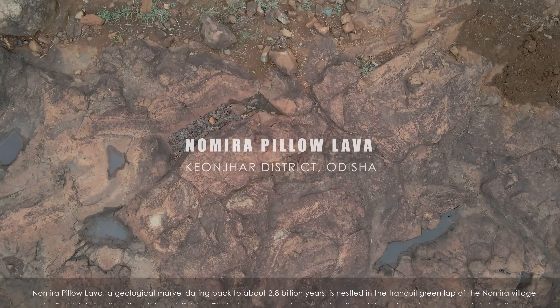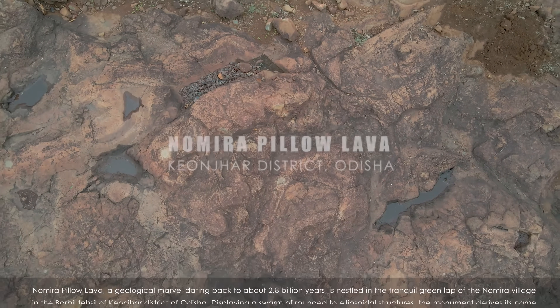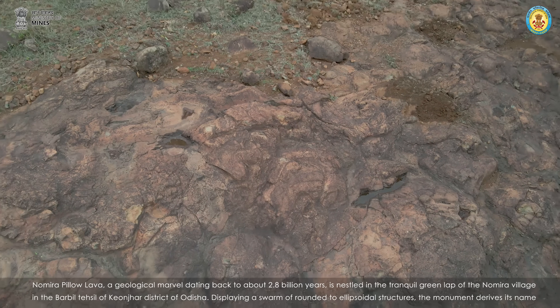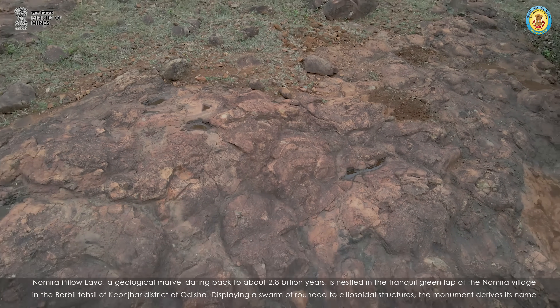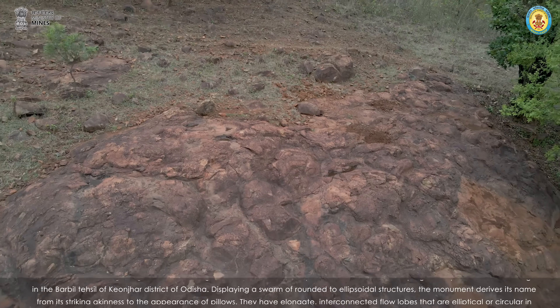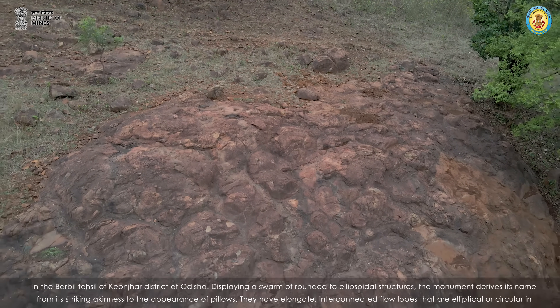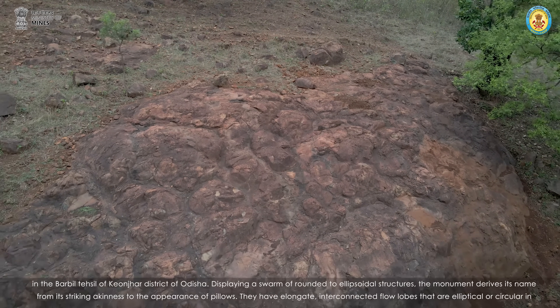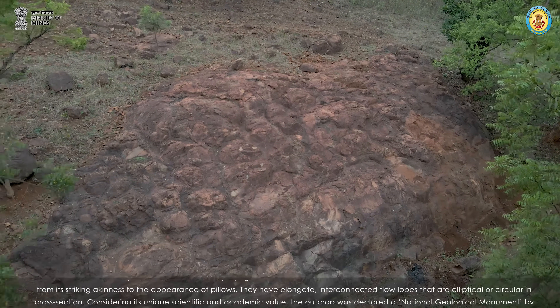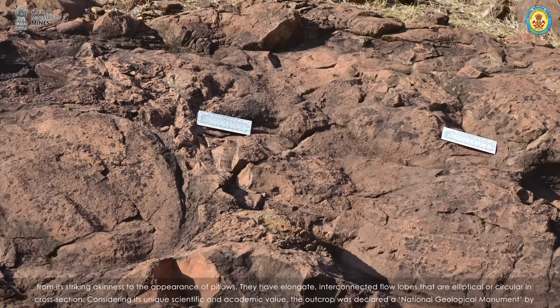Nomura Pillow Lava, a geological marvel dating back to about 2.8 billion years, is nestled in the tranquil green lap of Nomura village in the Barbil tehsil of Keonjhar district of Odisha. Displaying a swarm of rounded to ellipsoidal structures, the monument derives its name from its striking akinness to the appearance of pillows. They have elongate, interconnected flow lobes that are elliptical or circular in cross-section.